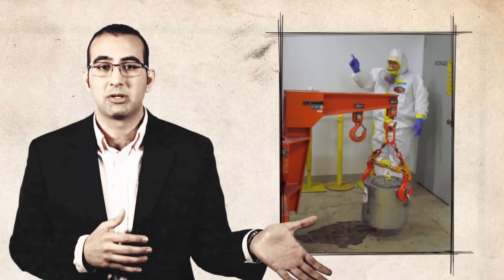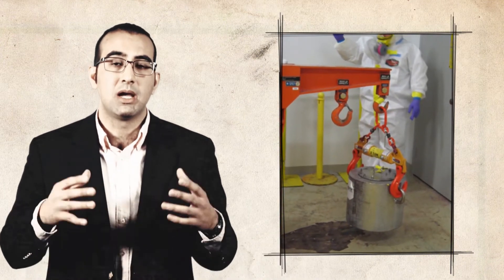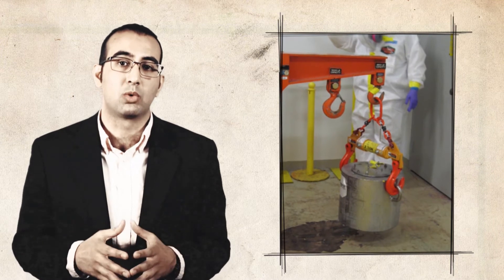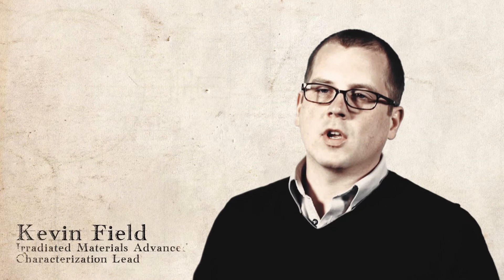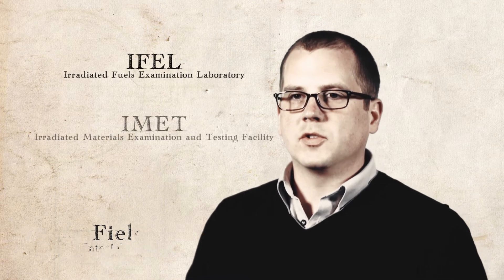Once the irradiation experiment is complete, we have to start the post-irradiation examination process. The first step in that process is to bring these materials to a hot cell facility and disassemble the irradiation capsules. These capsules may arrive from our test reactor here at Oak Ridge National Laboratory, the High-Flux Isotope Reactor, or from any test reactor in the United States or anywhere else in the world. There are at least six different hot cell facilities on site.